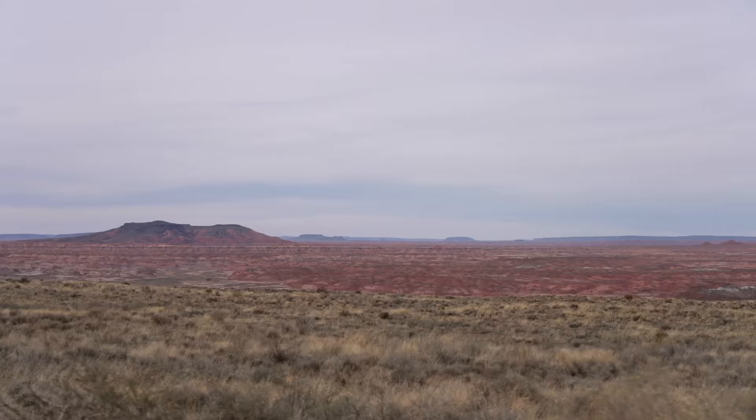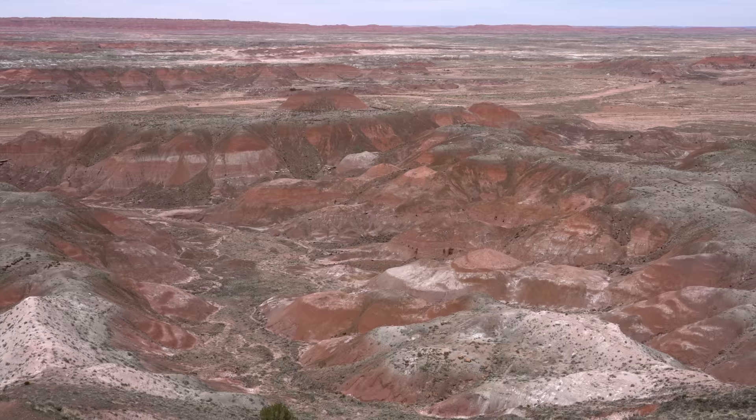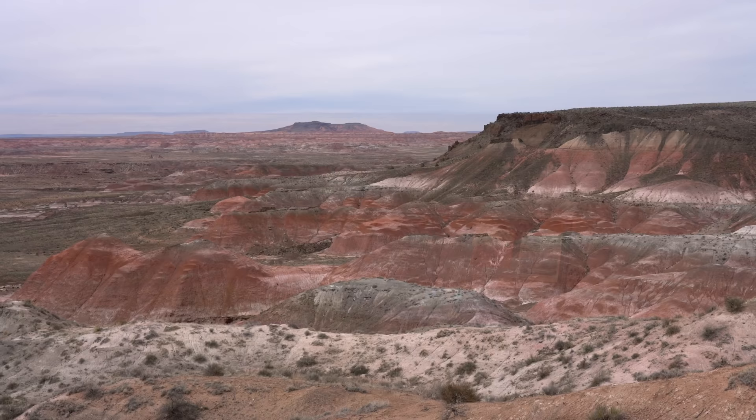From here, we made our way around the park road and stopped at a few of the five more viewpoints that are on the northern part of the park. Each of these viewpoints are great quick stops that provide slightly different views into the wilderness area of the Painted Desert.